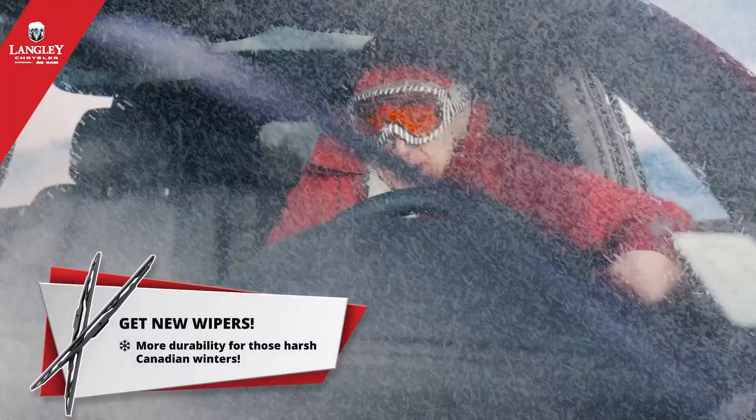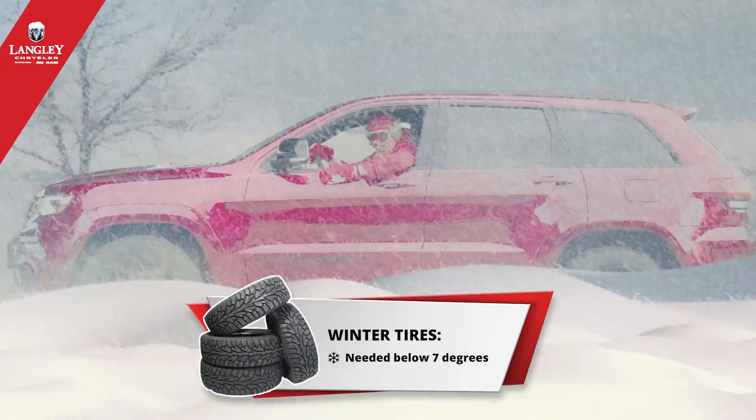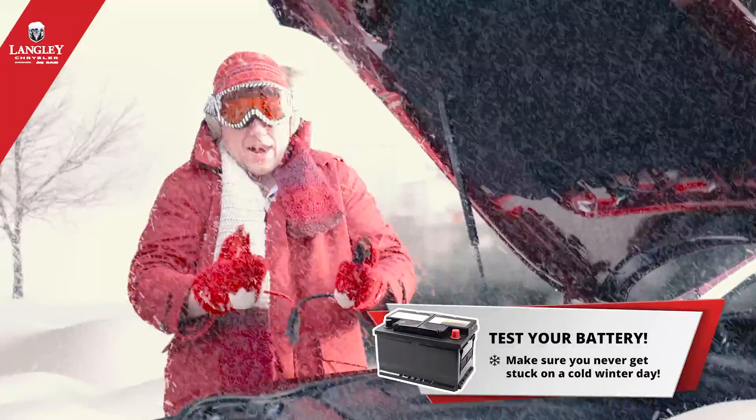New wipers and winter rated fluids help fend off frozen windshields. Winter tires conquer black ice and deep snow. And a battery load test ensures you won't get stranded in the cold.